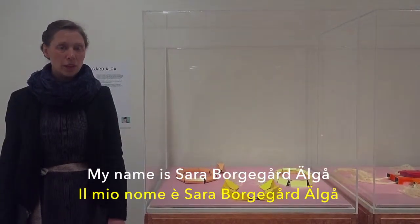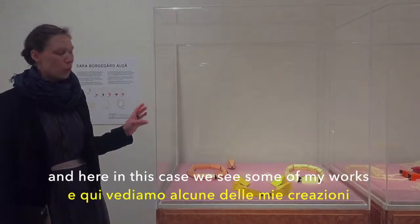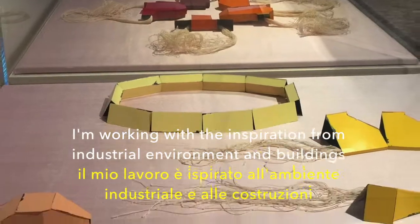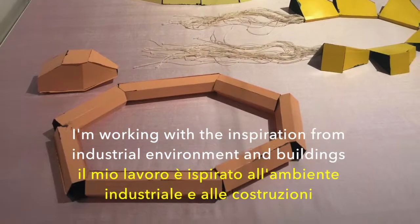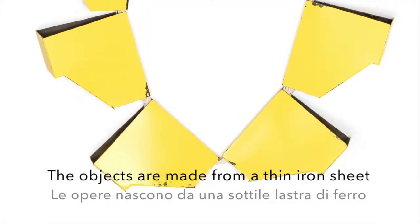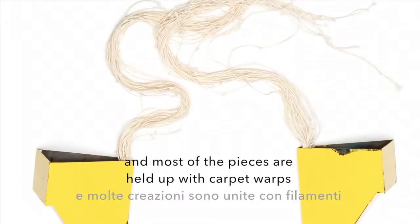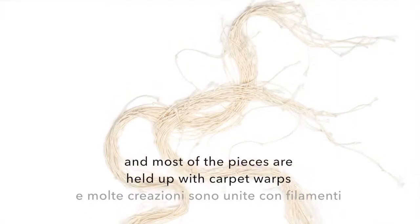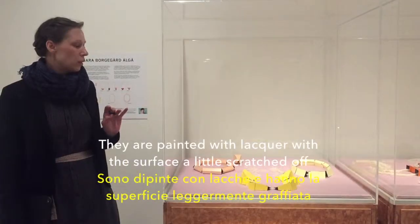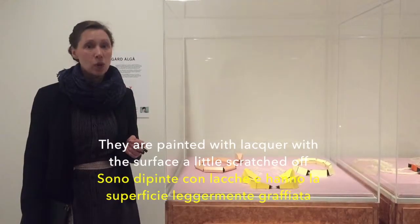My name is Sara Oregård-Endo and here in this case you see some of my work. I'm working with inspiration from industrial environments and buildings. The objects are made from thin iron sheet and most pieces are held up with carpet warps. They're painted with lacquer with the surface bit scratched off.